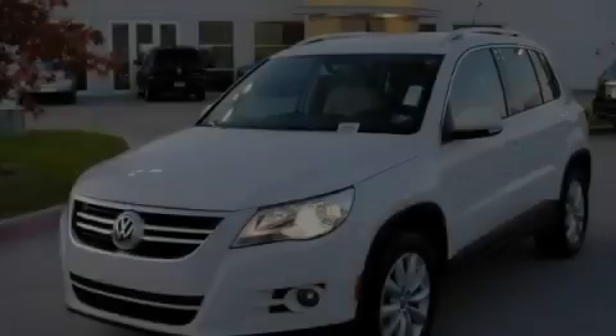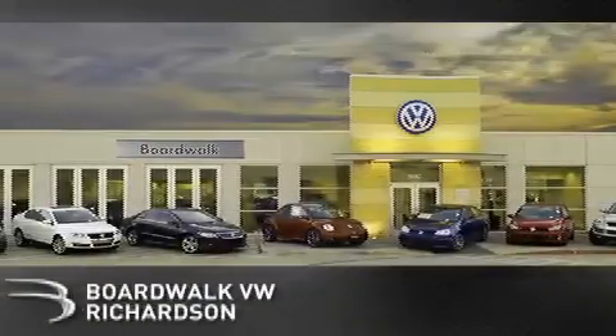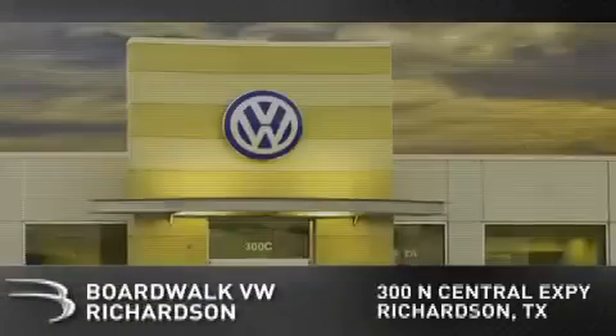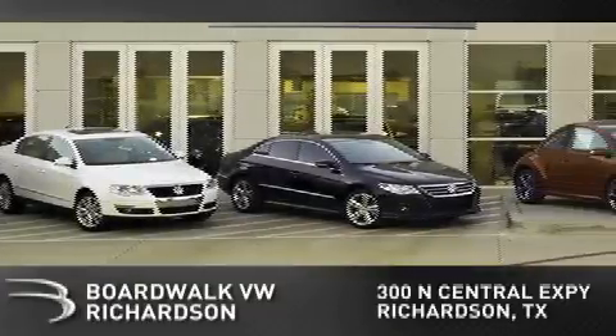Stop by today and test drive this vehicle for yourself. Boardwalk Volkswagen Richardson is conveniently located at 300 North Central Expressway in Richardson. Come experience the Boardwalk difference today.